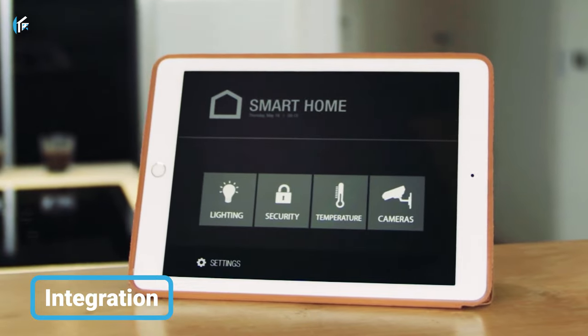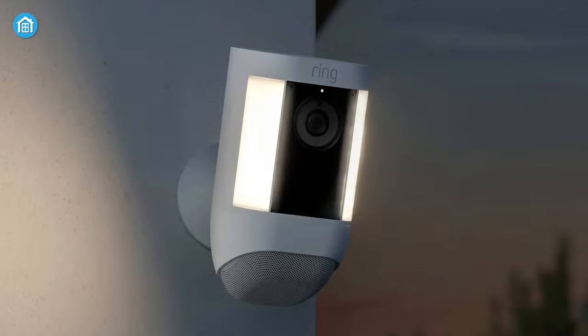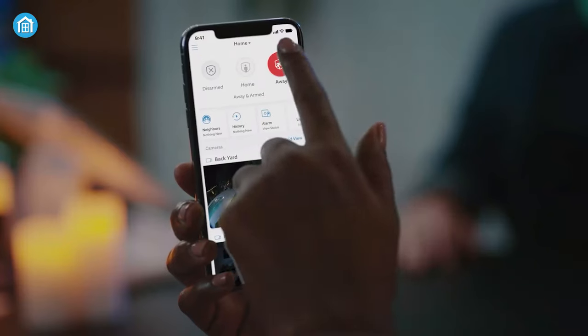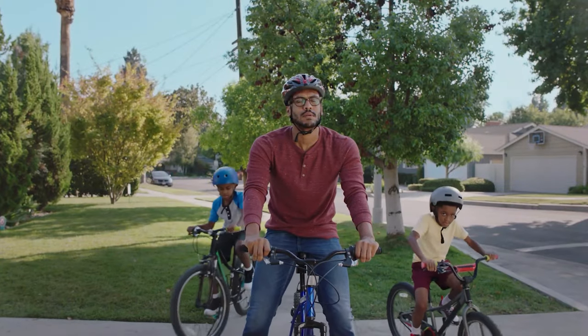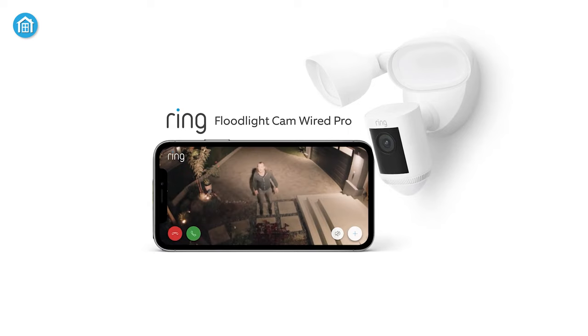Now let's talk about smart home integration. Both the Floodlight Cam Pro and Spotlight Cam Pro work seamlessly with Apple HomeKit and Amazon Alexa compatible devices. But sadly, they are partially functional with Google Home, so certain features like live feeds might not be compatible with Google Home smart devices.